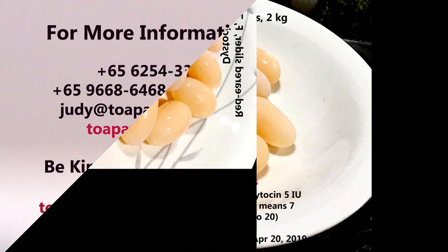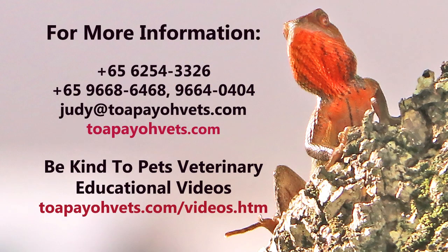Thank you for watching. For more information, please visit topayovets.com or call our clinic directly at 6254-3326.